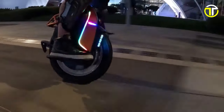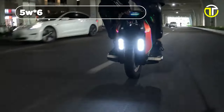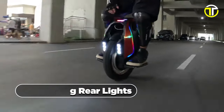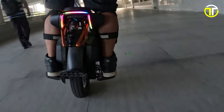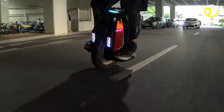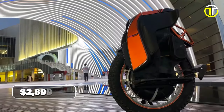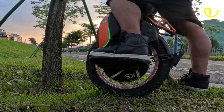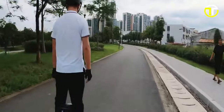Safety is paramount, and the Kingsong S-19 takes this seriously. It illuminates the night with automatic 5-watt, 6-LED front headlights, penetrating rear lights, brake lights, and turn signals. In the world of electric unicycles, the Kingsong S-19 shines not only in its features but also in its price point, retailing at $2,899. It embodies the convergence of power, style, and innovation, inviting riders to embark on a journey where technology meets mobility.